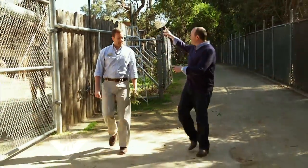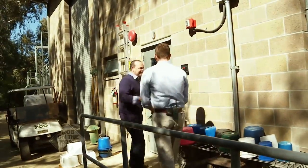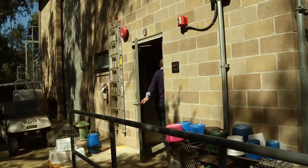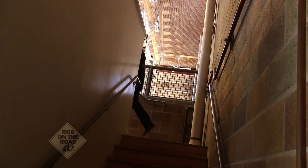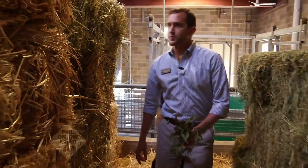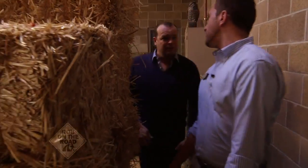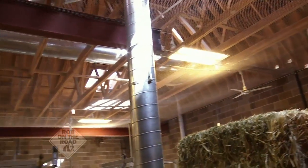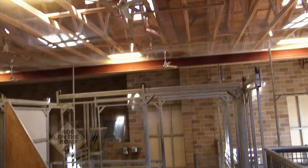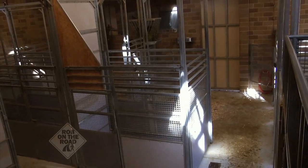We're behind the giraffe exhibit. This is Chifu — our male Maasai giraffe. Let's see if we can lure them in. Follow me upstairs. This is our giraffe barn, where the giraffes spend the night and during the winter. In the colder months, we want to keep them nice and toasty warm because they're from tropical Africa, so we keep the barn at a constant temperature. Right now we're up in the hayloft, the top level, where we store all the grass hay, oat hay, and straw for all of our hoofed stock here at the zoo. It also gives a great vantage point of the giraffes when they come in.